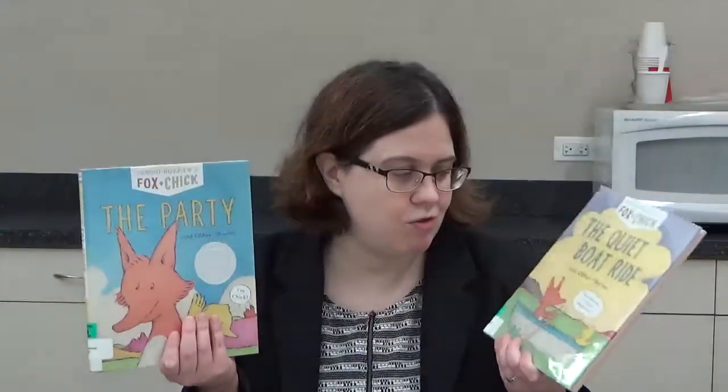Today's episode I am going to be talking about two very adorable and very simple easy reader graphic novels in a series designed for younger readers. This is a brand new series, so there are only three books out right now. I'm only introducing the first two, and this series is called Sergio Ruzzier's Fox and Chick series. The books I'm going to be talking about today are The Party and Other Stories and The Quiet Boat Ride and Other Stories.